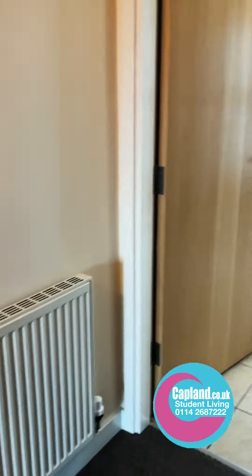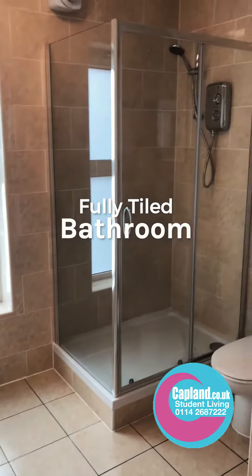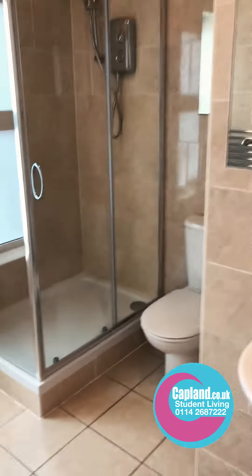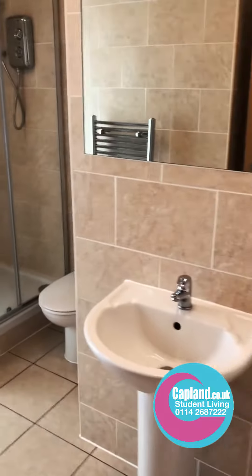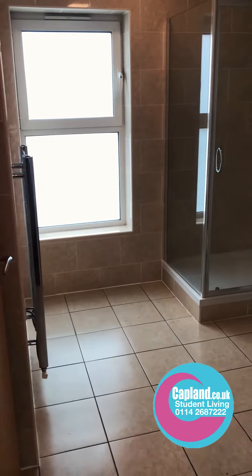We've also got two bathrooms, which is lovely for five people. The first bathroom is fully tiled with a really nice big shower, and there's a loo just around there — a really big, nice space.